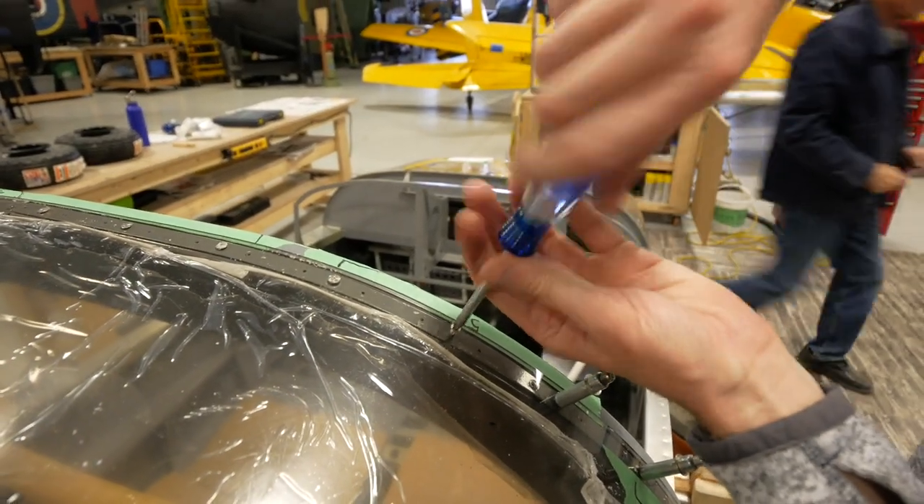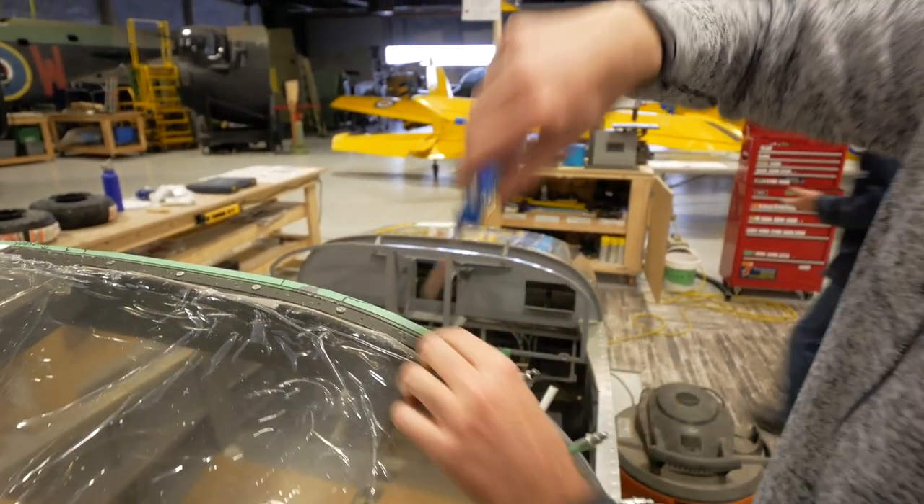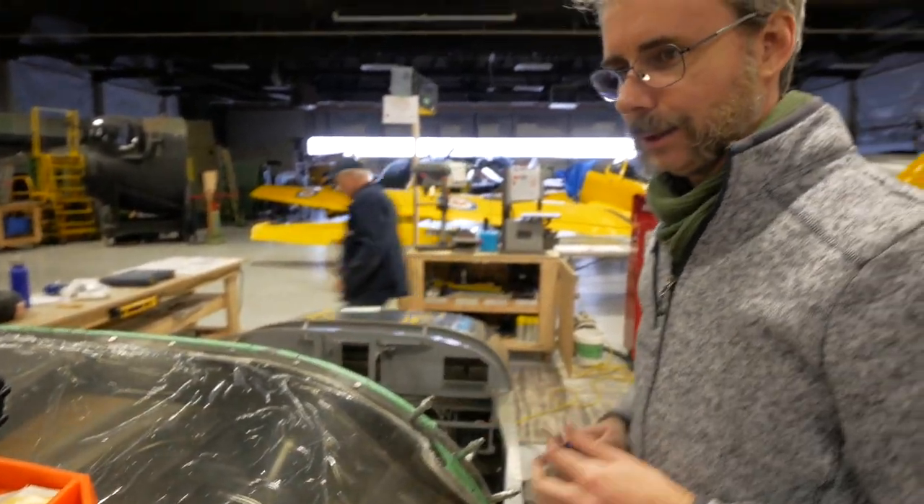This one is standing by to be countersunk, and then we do the next one.